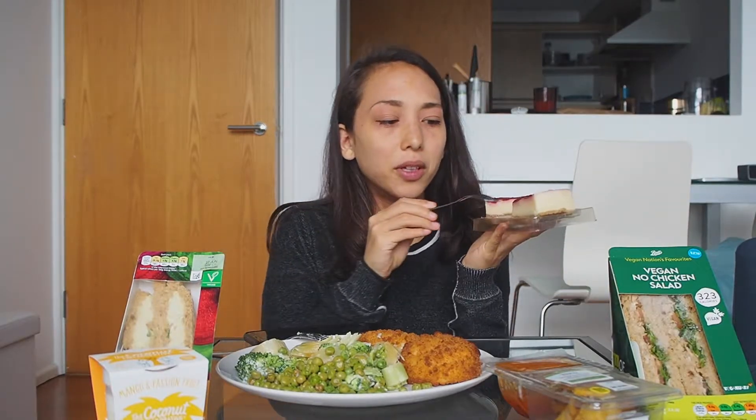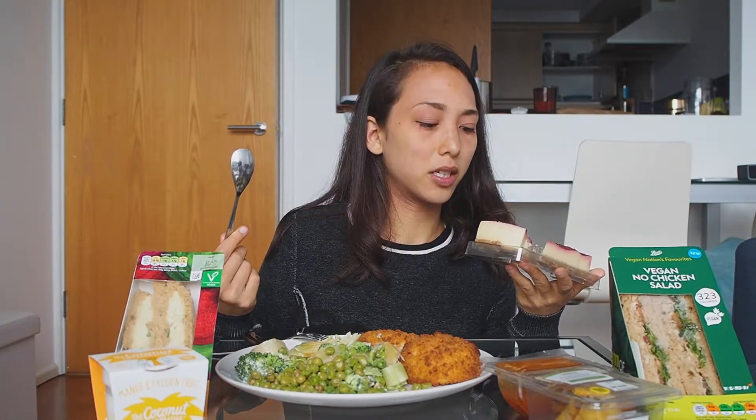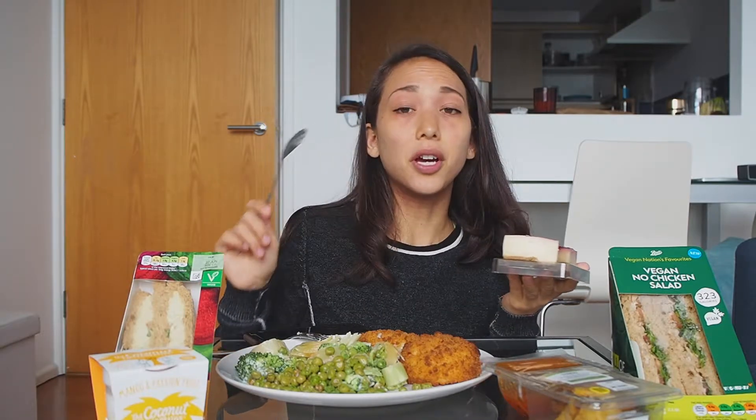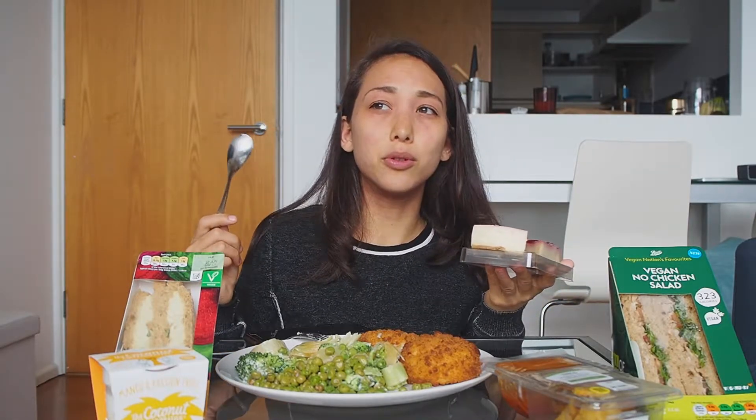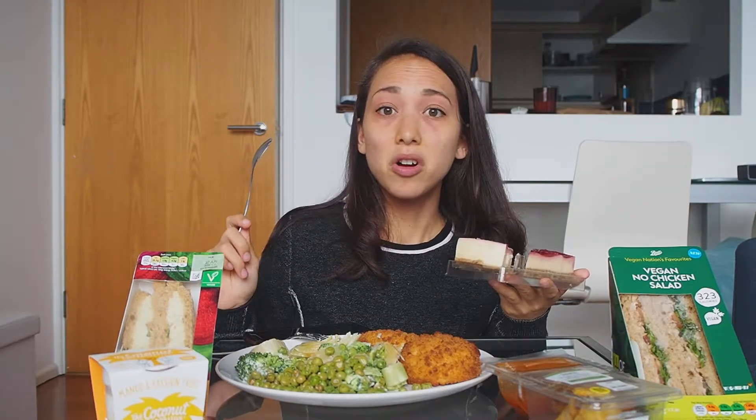It's almost too sweet for me, but I really like the base. The cheese part — I like my cheesecake a bit tangier, but the oat base is really good and the texture is really good. It's just a bit too sweet for me, and I wish it was a little bit tangier, but overall not bad.